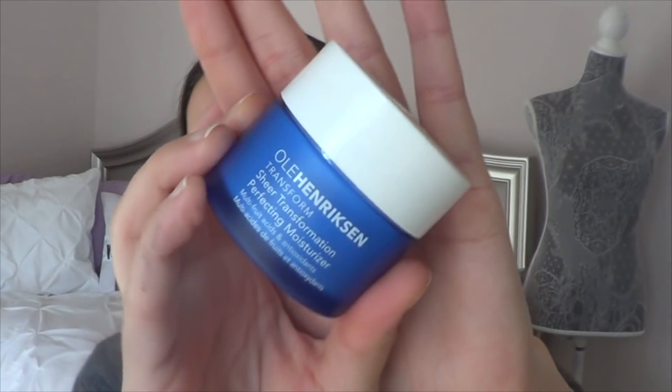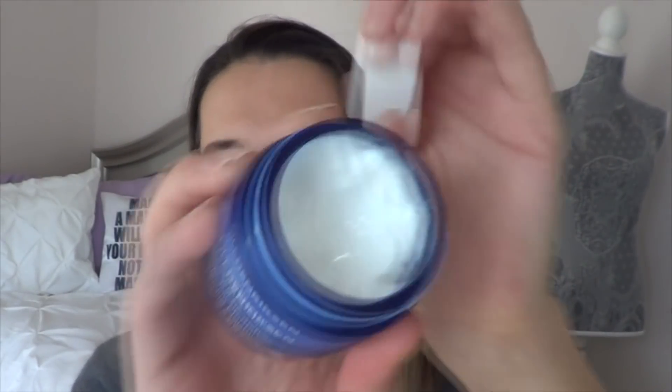My favorite moisturizer is the Ole Henriksen Sheer Transformation Perfecting Moisturizer. I use this pretty much every day. I absolutely love this stuff. Perfect for day and night.